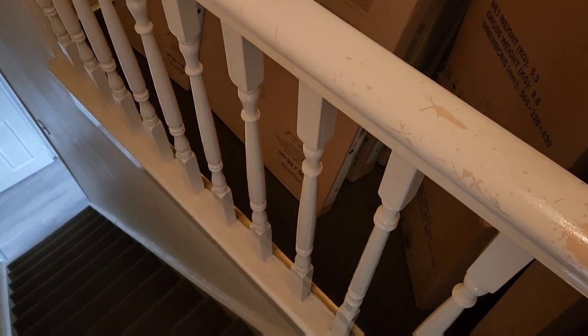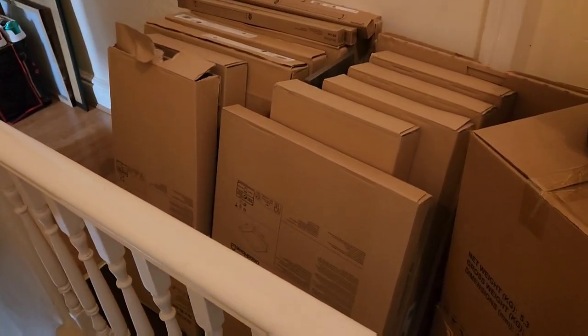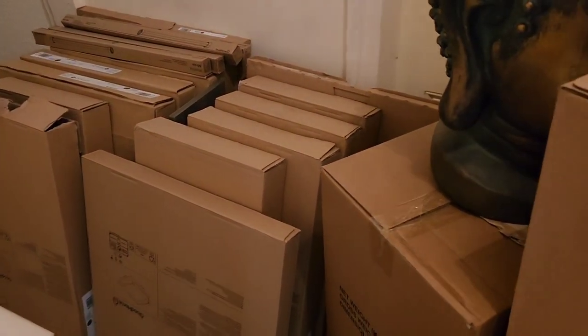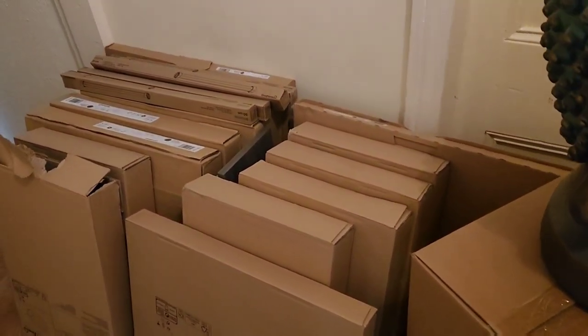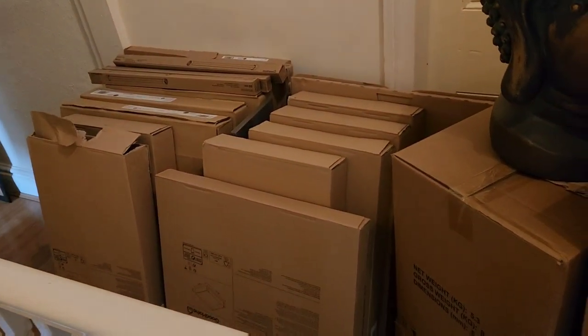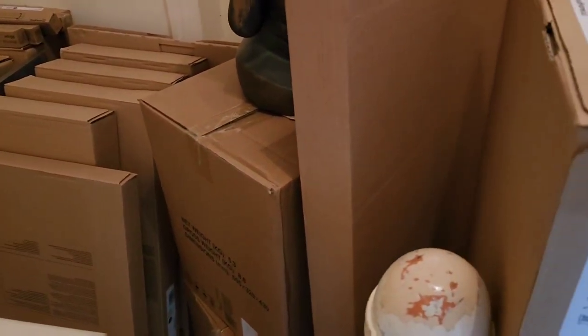The furniture components have arrived — and arrived they have! Loads and loads of everything, all ready to be installed. There's all the gear.